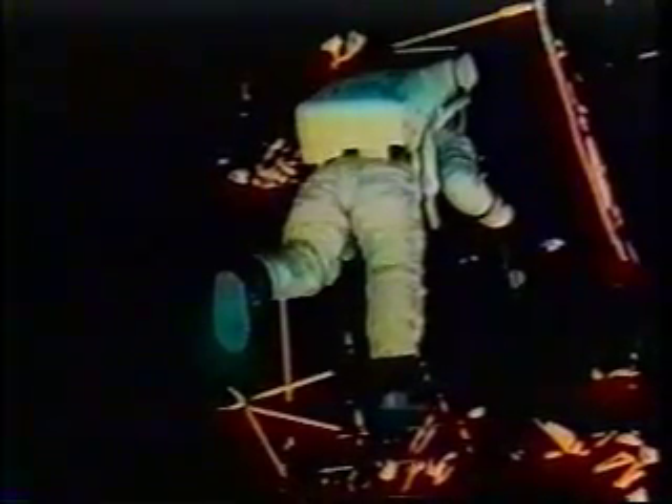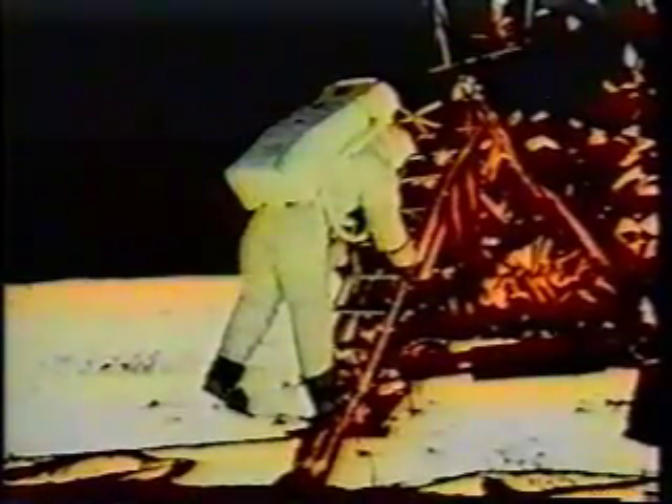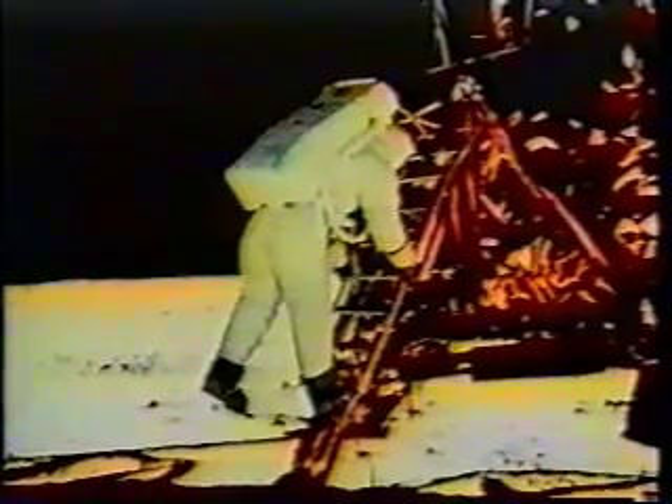I want to back up and partially close the hatch. Making sure not to lock it on my way up. That's our home for the next couple of hours. We want to take good care of it. And as we watched them plant the flag of the United States in the lunar soil, we perhaps wondered what dream dreamt today by what impractical dreamer will be tomorrow's reality.